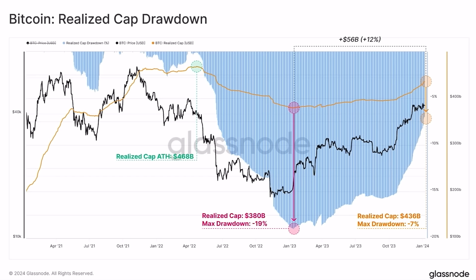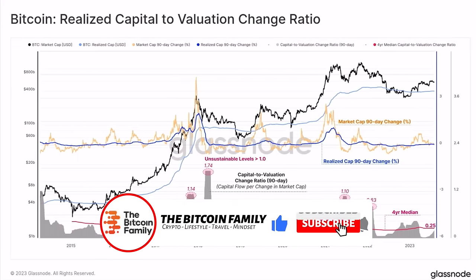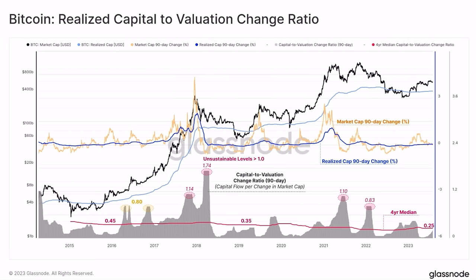The Bitcoin realized cap drawdown chart shows the maximum drawdown of the realized cap was 19%. Currently the drawdown is around 7%. The realized cap is at $436 billion, near the all-time high of $468 billion set at the top of the previous bull market. We are already at 93% of the prior ATH realized cap — this bull market is just getting started.